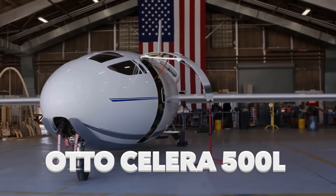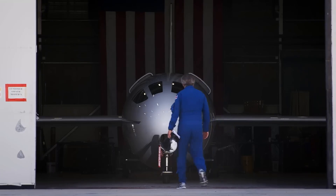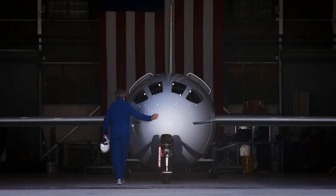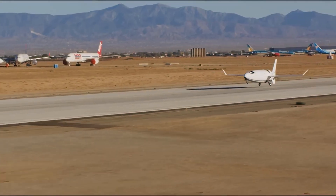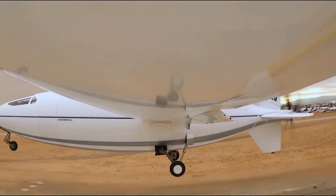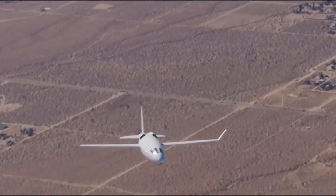The Celera 500L — a promising aircraft created by Otto Aviation — is notable for its unique design and claims of high performance. Its bullet-like shape is intended to revolutionize private air travel by combining jet-like speeds, long distances, and lower costs. This video examines the Celera 500L's design, performance claims, and potential effect on the aviation sector.